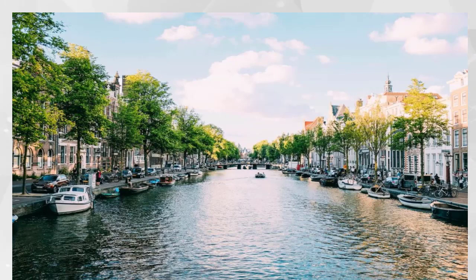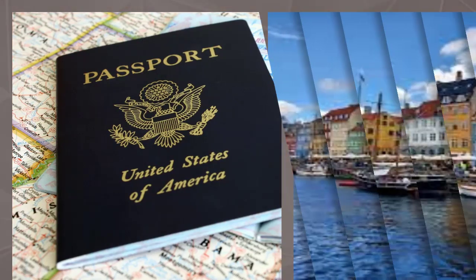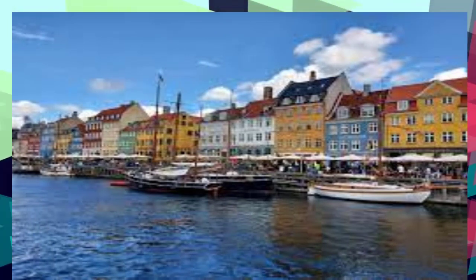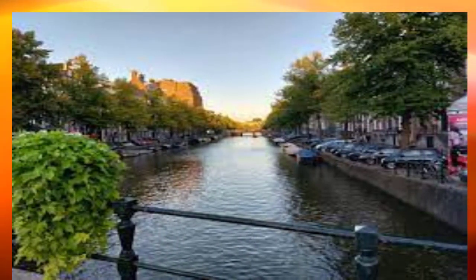Here is everything Americans need to know about the application process. Before you secure your flights, visit the European Travel Information and Authorization System (ETIAS). The earlier you apply and are approved, the sooner it will arrive, providing peace of mind. The new rules will be enforced starting in January 2024.